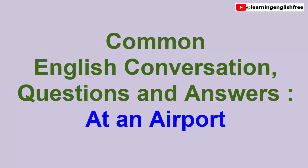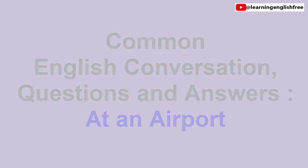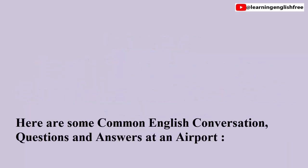Common English Conversation Questions and Answers at an airport. Here are some common English conversation questions and answers at an airport.